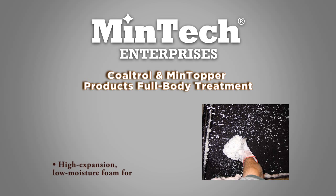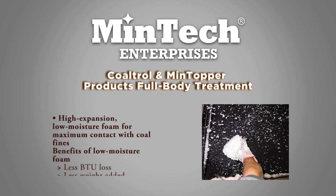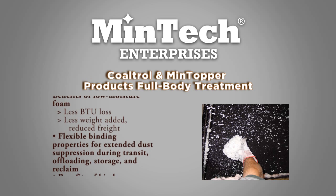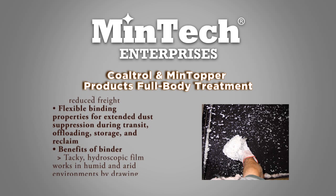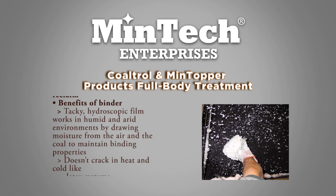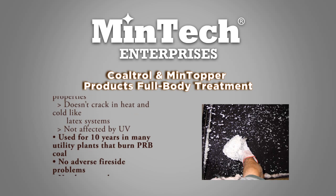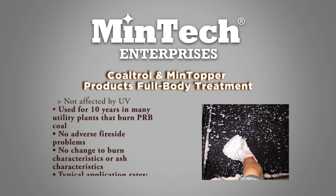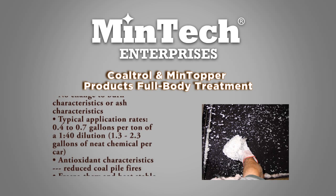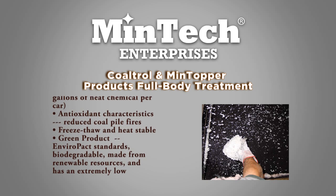Mintek is now in the process of evaluating Coltrol and Mintopper products for full body treatment. By applying these products as a low moisture foam during the coal loading process, water usage is greatly reduced. The chemistries applied provide a high level of dust control during transit, offloading, storage, and reclaim. While Mintek car topper systems are designed to penetrate deep into the surface of the coal profile, Mintek body feed systems are designed for high expansion, low moisture foam, providing maximum contact with coal fines, reducing water added to the coal and preventing BTU loss.